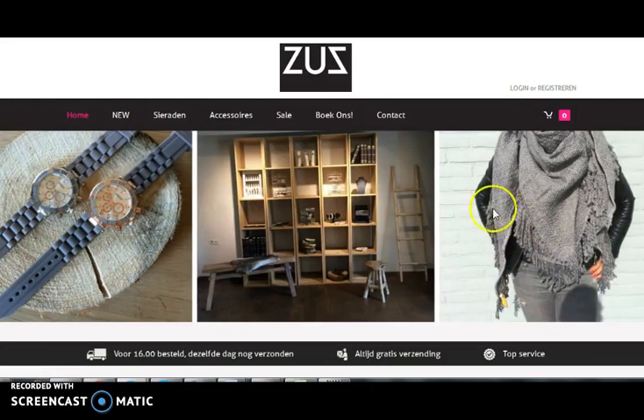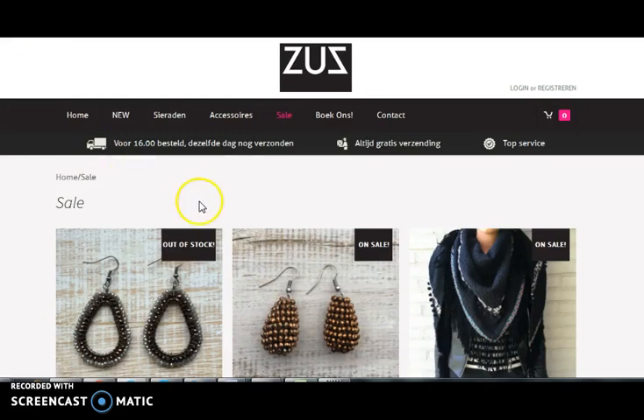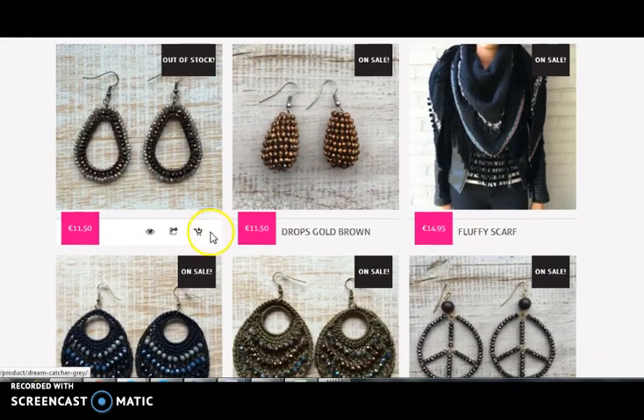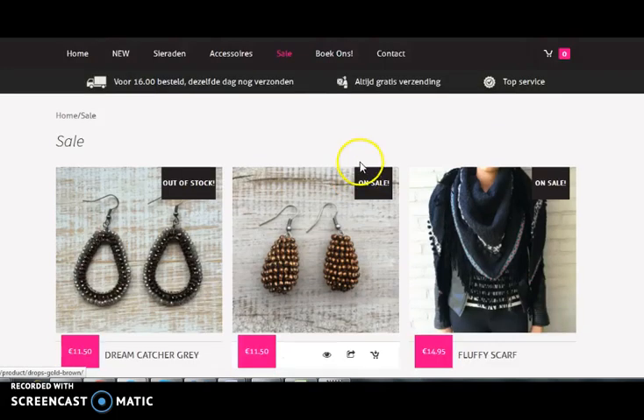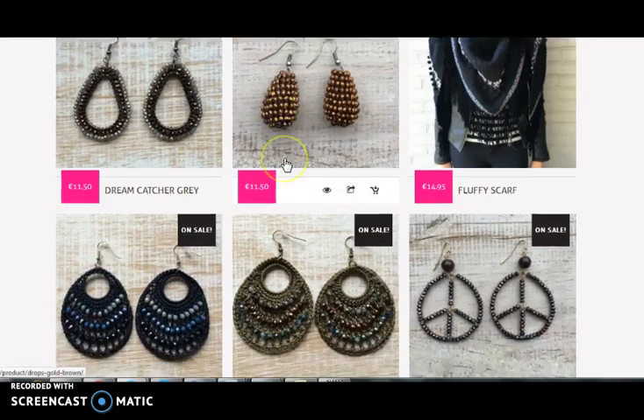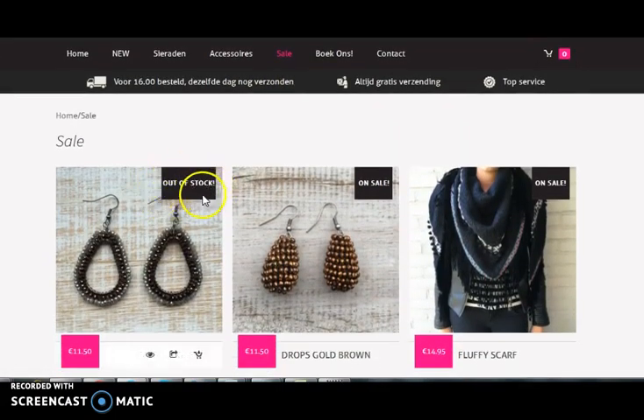Let's check another WordPress website. In this website, in the product listing page, you can view the list of products and can view customized tags like 'out of stock' and 'on sale' at the top of the product images.